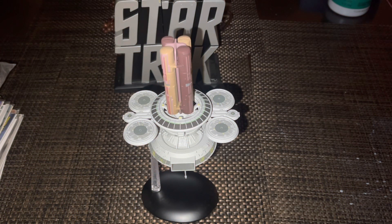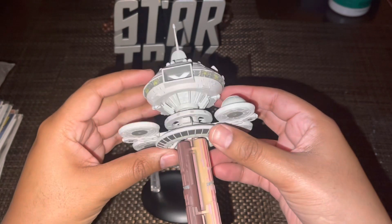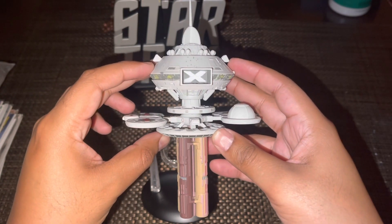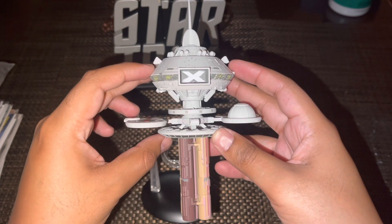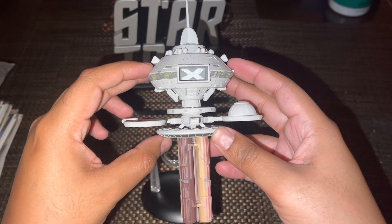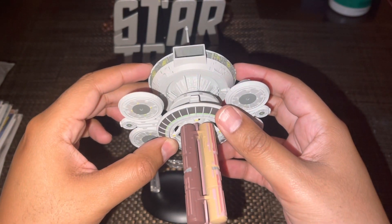I've got the model out of the box and on the stand. I actually purposely mounted it upside down to see how it would look as the Orbital Office — it looks pretty good, though I'd have to make some changes to really pull that off. After opening the box I must admit I was a little disappointed in its size compared to, say, the Space Dock — which I never got — but I did get the Jupiter Station, which was huge in comparison, and Space Station K7, which was also pretty big. So the size is a little disappointing.